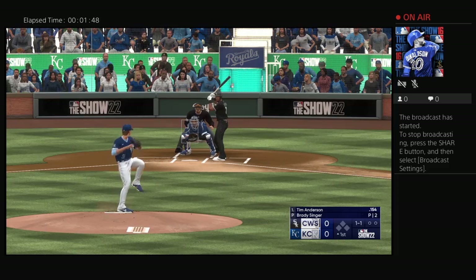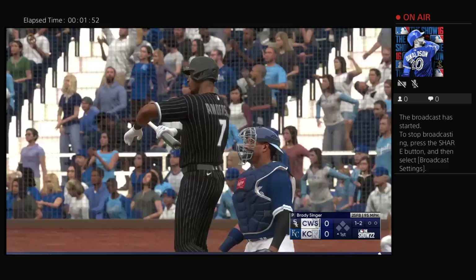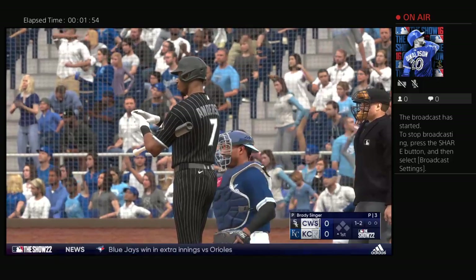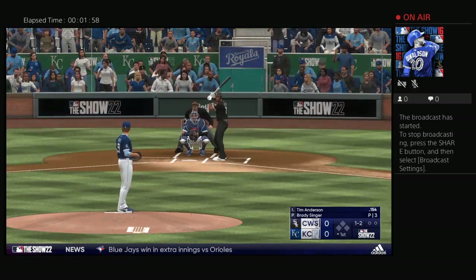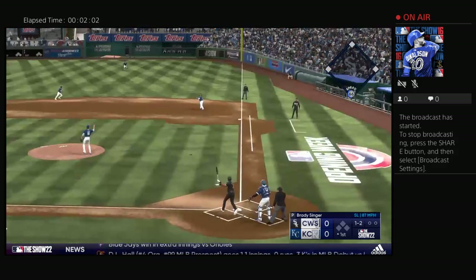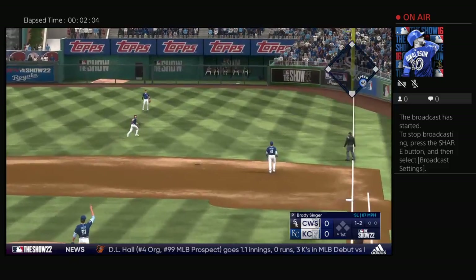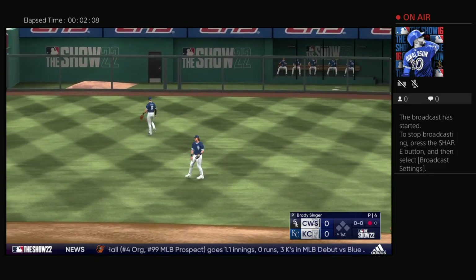The wind of the pitch. Hit in the air, right field. Lopez sizes this one up, squeezes it, and there's one down.